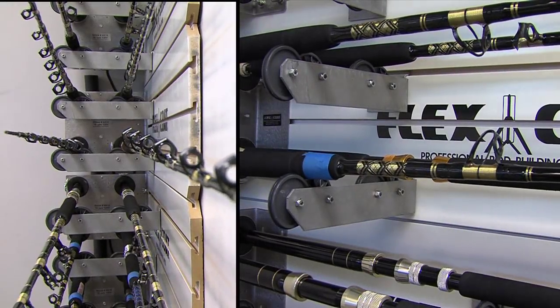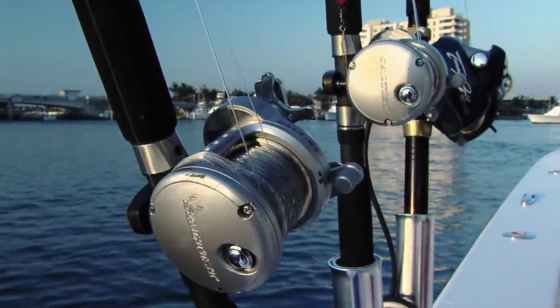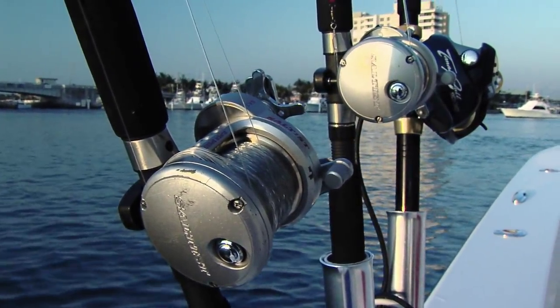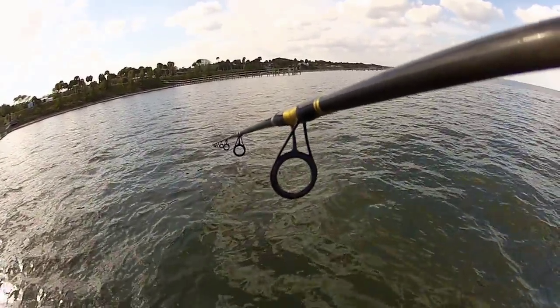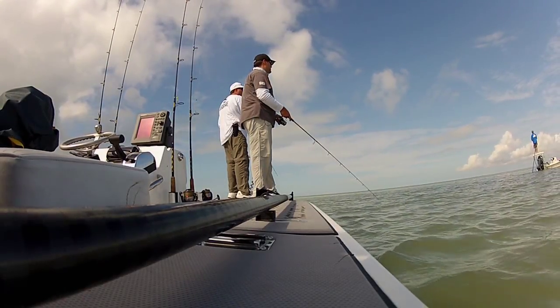All of our Chaos rods are wrapped on composite blanks, combining fiberglass and graphite for both strength and sensitivity. Regardless of what tackle you choose to fish, we recommend you regularly inspect guides for unwanted nicks and ensure reel seats are in perfect working order. Don't allow tackle failure to enter the equation.